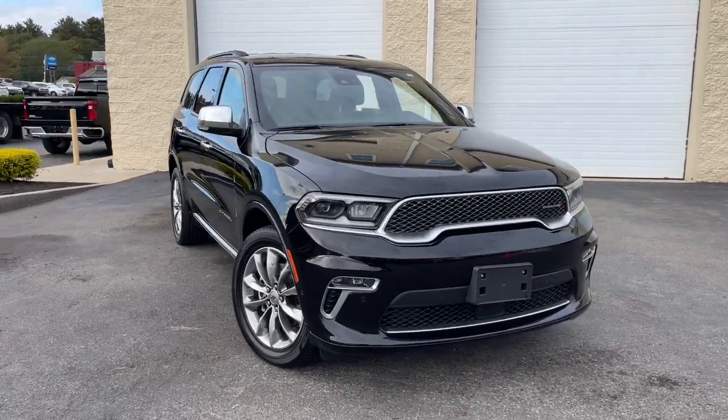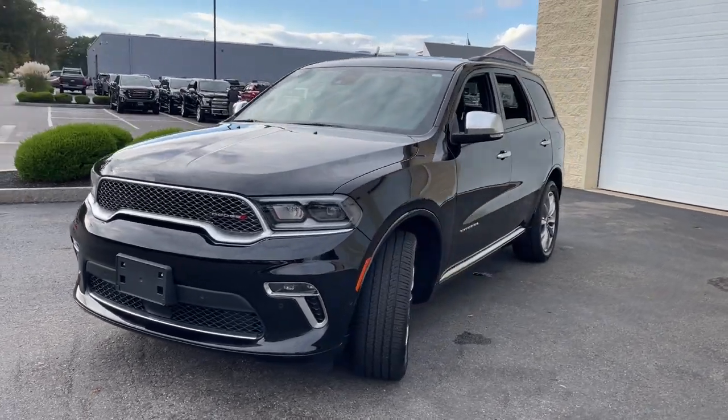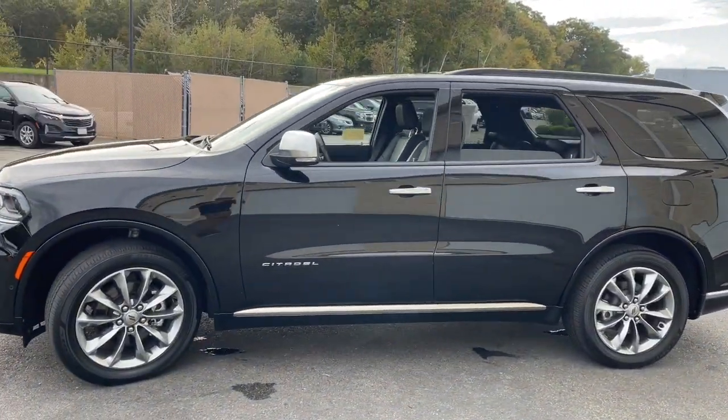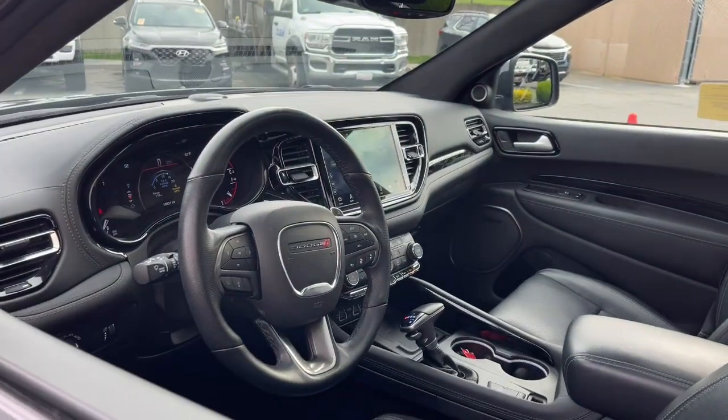You will be amazed by this. 2022 Dodge Durango. The Durango delivers rugged, full-size SUV power and capability, advanced safety features, refined comfort, third-row spaciousness, and the bold spirit born of muscle car heritage.